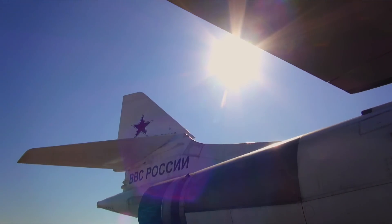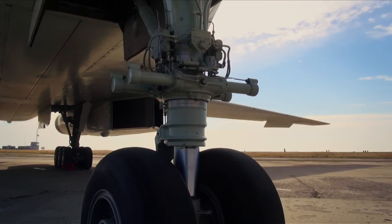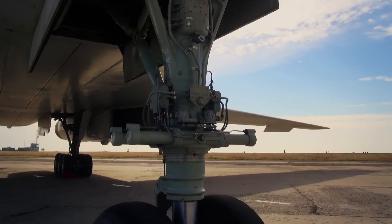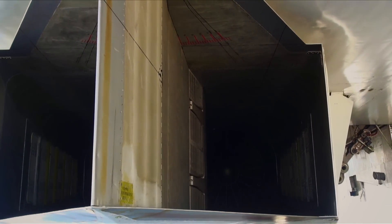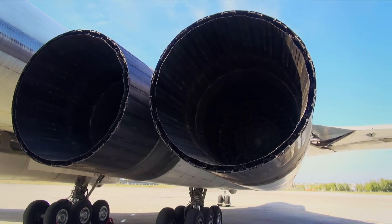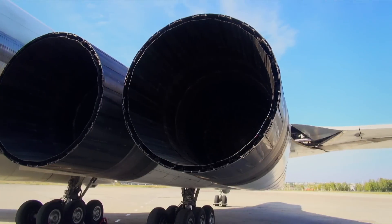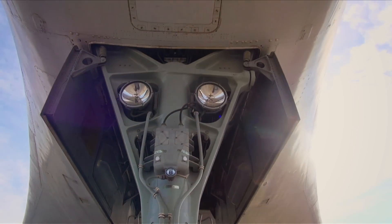In spite of its huge size, this bird flies very well. High altitude top speed: 2,230 kilometers per hour. Cruise speed: 917 kilometers per hour. Operational range without refueling: 12,300 kilometers. Mission radius: 6,000 kilometers. Mission endurance: 25 hours. Operating ceiling: 21,000 meters. These are the cold hard facts.